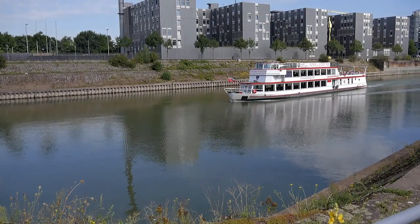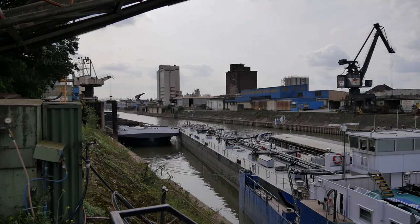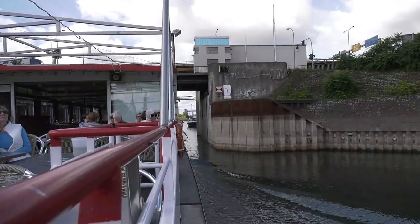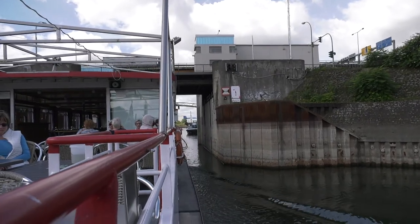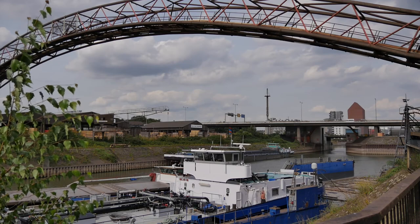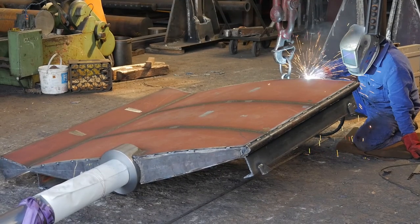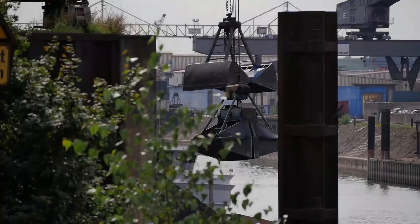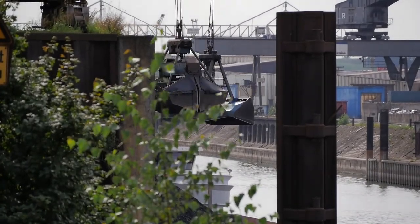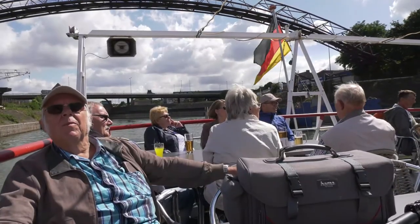Von dort geht's über den Ruhrорter Hafen wieder zurück zum Ausgangspunkt. Das ist der Polizeitechnische Dienst von Nordrhein-Westfalen. Mit Sicherheit ist der Duisburger Hafen der größte europäische Binnenhafen mit weltweiter Bedeutung. Denn mittlerweile hat sich aus den Duisburg-Ruhrорter Häfen ein Logistikstandort entwickelt, an dem Güter aus aller Welt umgeschlagen werden. Auf einer Hafenrundfahrt lässt sich das beeindruckende Areal besonders gut erleben.